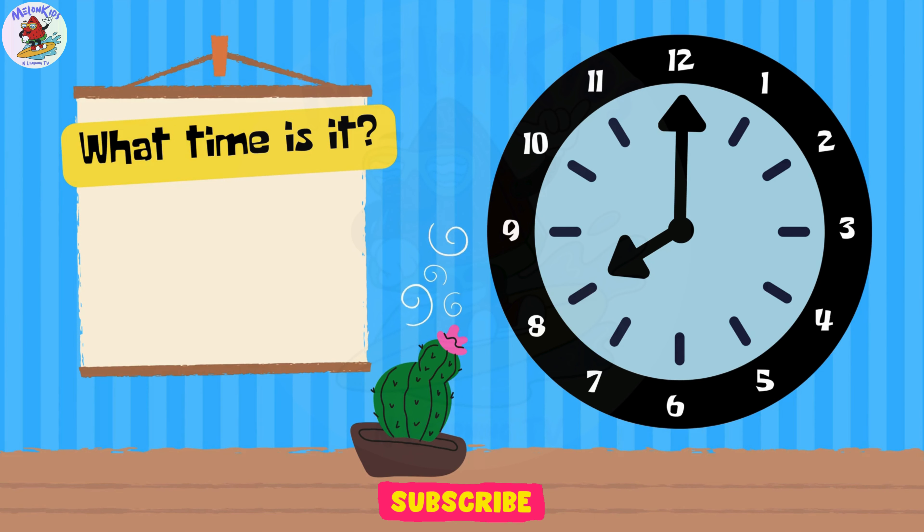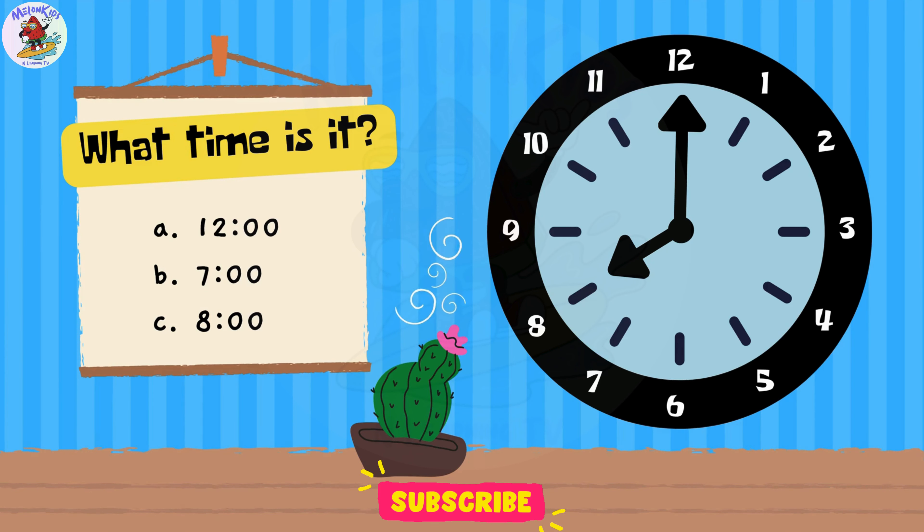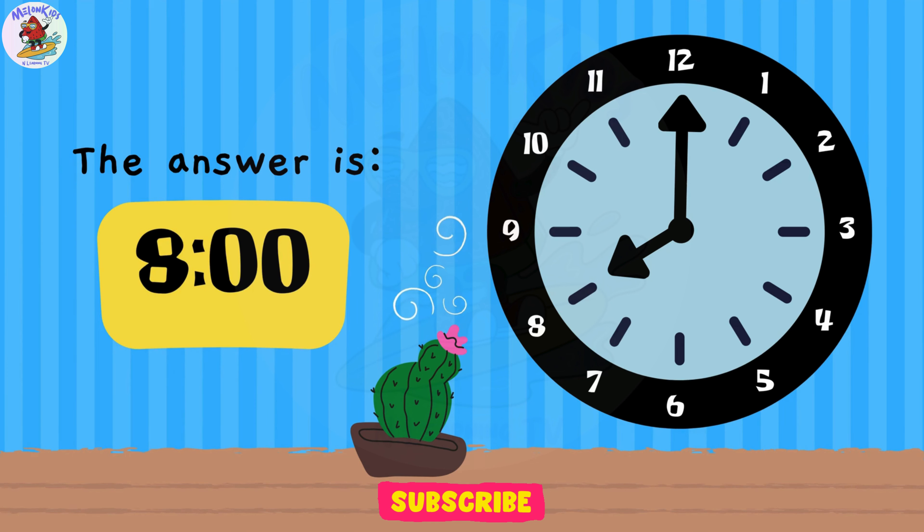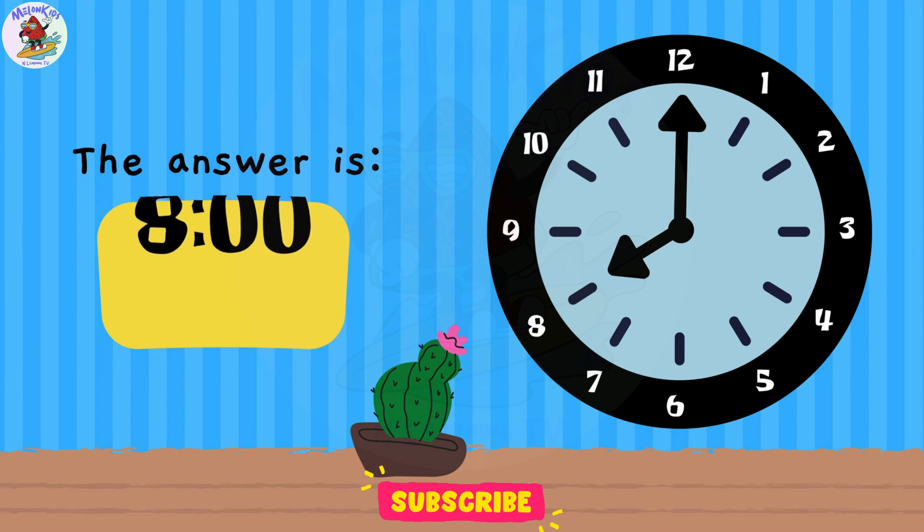Can you tell the time? A. 12 o'clock. B. 7 o'clock. C. 8 o'clock. Well done, young ones! The correct answer is C. 8 o'clock.